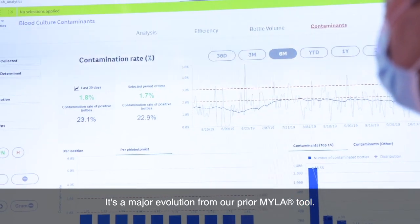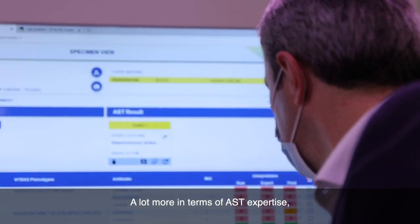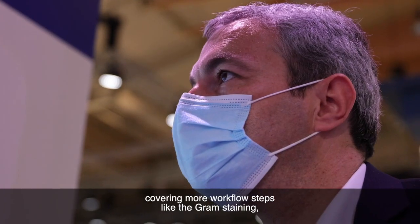It's a major evolution of our prior Myla tool — new design, new technology, a lot more in terms of AST expertise, covering more workflow steps like the gram staining, like the cultures. All this contributes to having a full tool that will manage all the steps of the microbiology workflow.